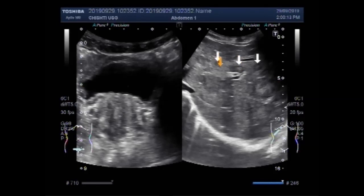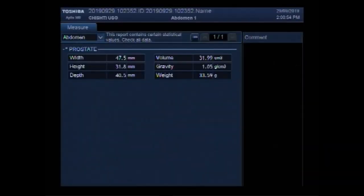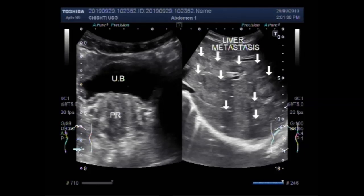These are some smaller metastasis, and this one is larger. You can see the metastasis are seen in the whole length of the hepatic parenchyma. And this is the measurement of the prostate — you can see the measurement.